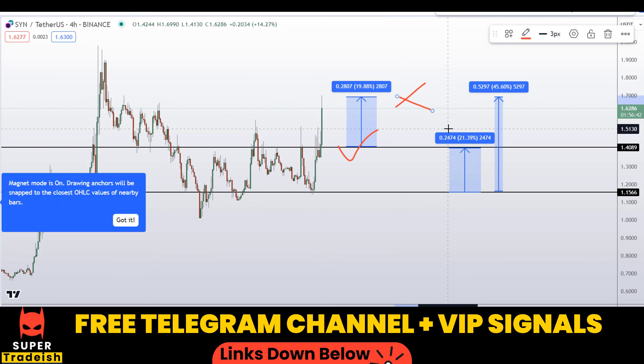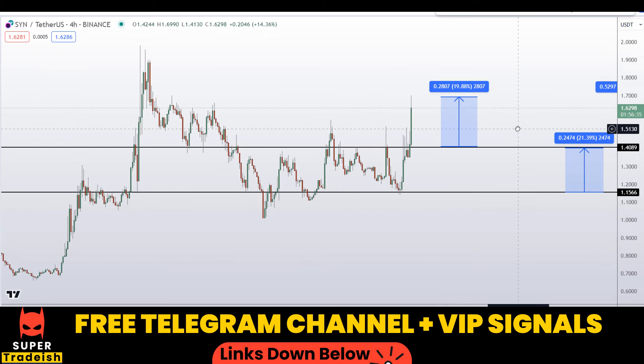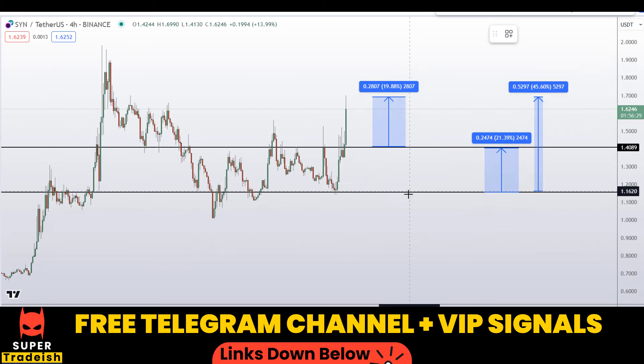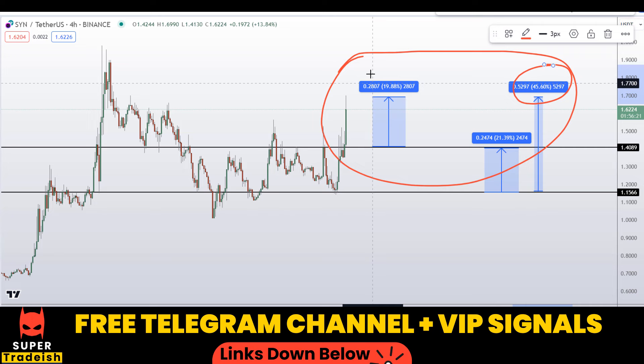Note that these entry and exit areas are not precise and may change according to market conditions and price action. In order to get real-time updates, you need to follow me on my VIP Telegram group or the free Telegram — link is in the description. On SYN Synapse coin, you have two different scenarios for three targets: one could give you around 45% gains, 20% gains, and 21% gains without using leverage.